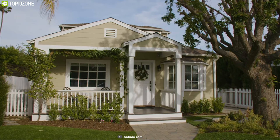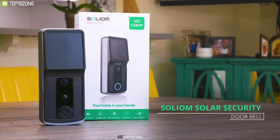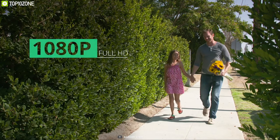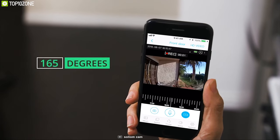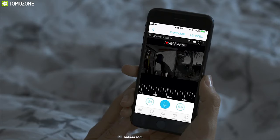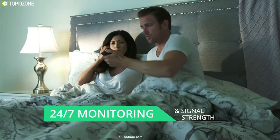When everything is going eco-friendly, why not your doorbell? That's why you should have the Solium Solar-Powered Video Doorbell — a unique doorbell that uses solar power instead of AC power. It comes with a high-performance 1080p camera with a wide 165-degree viewing angle for a clear view of your surroundings. It has built-in night vision and two-way talk for clear communication even at night.